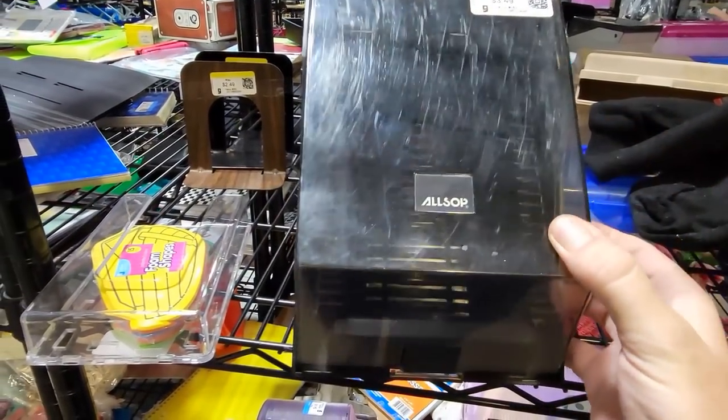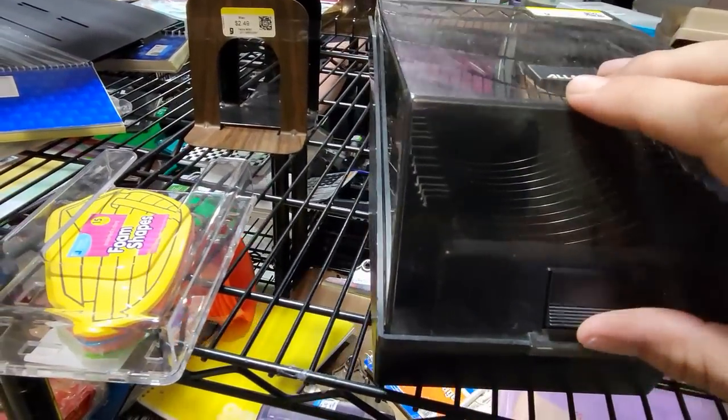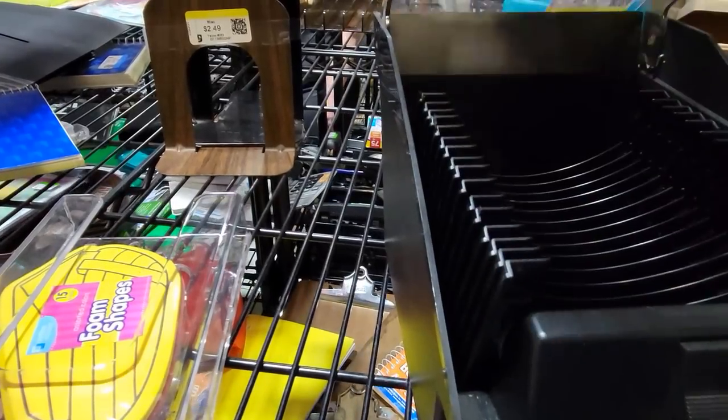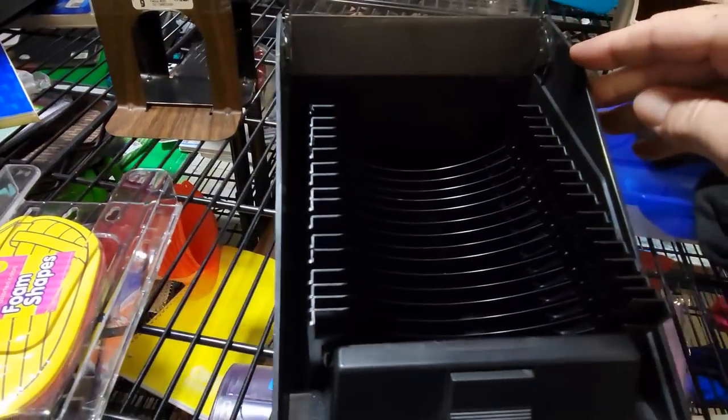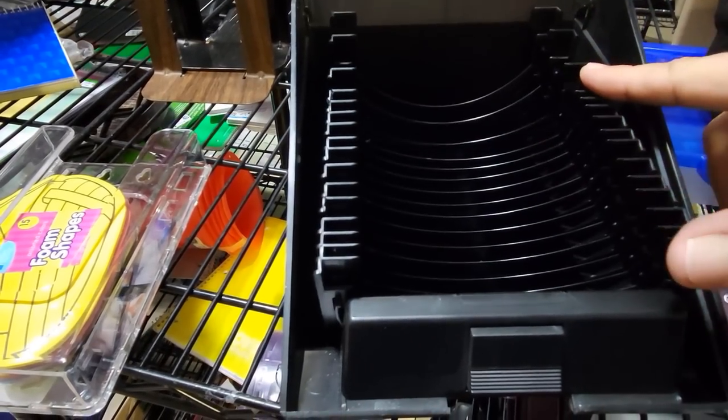And here's something else that's always cool to find — an old floppy disk holder, and this is for five-and-a-quarter-inch floppy disks. I do need another floppy disk holder, but I need one for three-and-a-half-inch disks. So I don't need this, but it is just kind of fun to flip these back and forth.